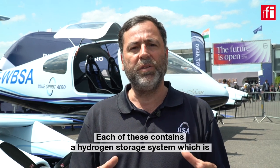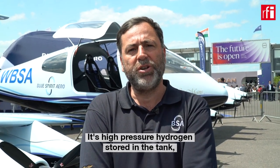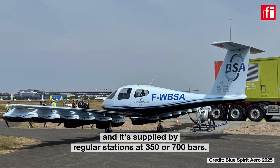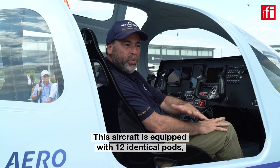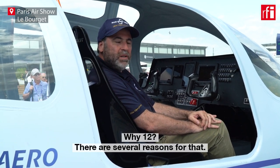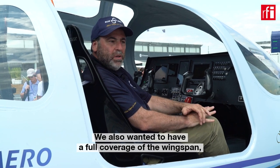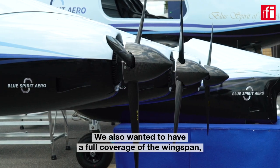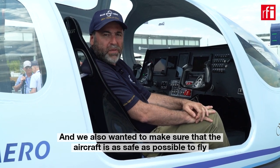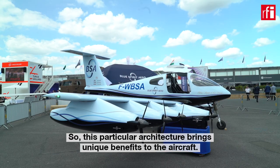Each pod contains a hydrogen storage system of about 2 kilograms of hydrogen, stored at high pressure and supplied by regular stations at 350 or 700 bars. There are several reasons why we chose 12 identical pods. We wanted the pod to be small enough to make use of off-the-shelf equipment. We also wanted full coverage of the wingspan for the aerodynamic effects it brings, and to make the aircraft as safe and as robust to failure as possible. This architecture brings unique benefits to the aircraft.